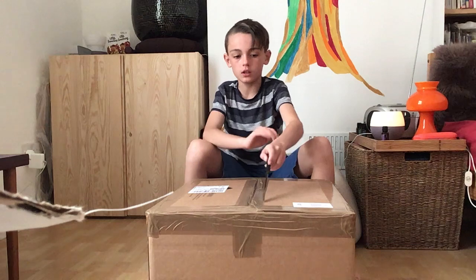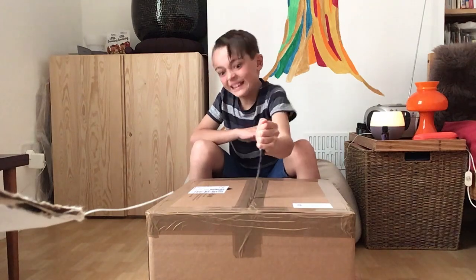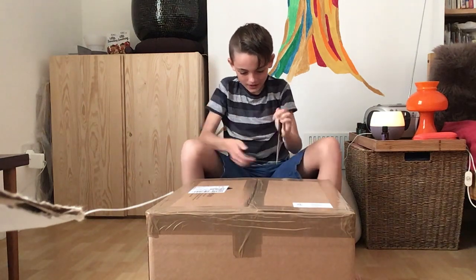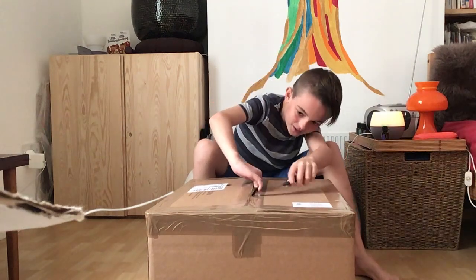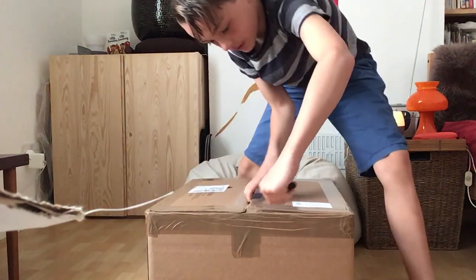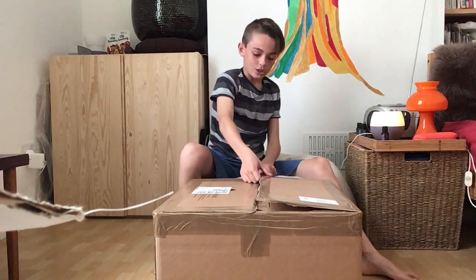I don't know how much chocolate I'm going to make, but it's going to be fine. There we go. It's through. This is so, so big. One side. Two sides. This box is so well taped.